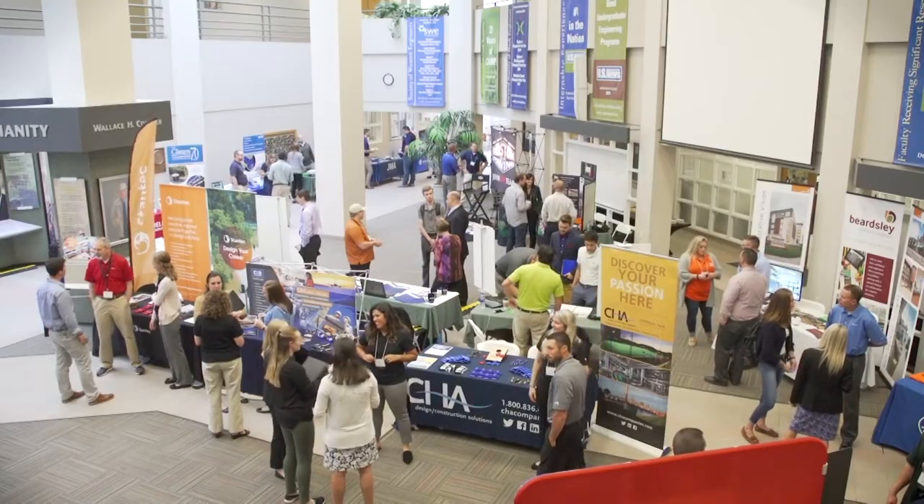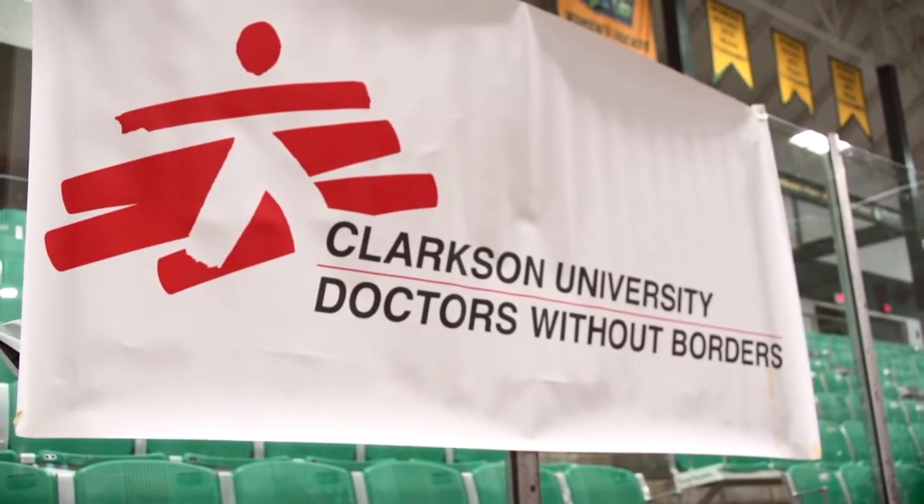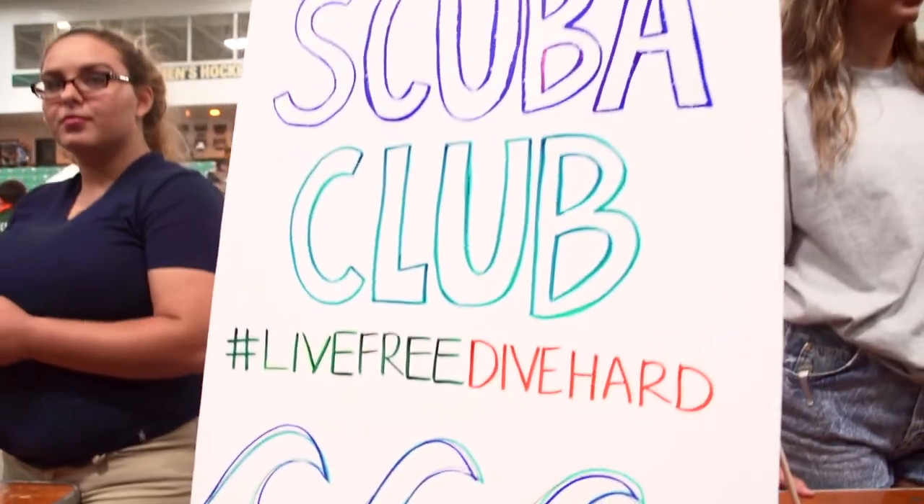Employers are looking for well-rounded students, so it's important to start participating in clubs and activities on campus and in the community to build your resume.